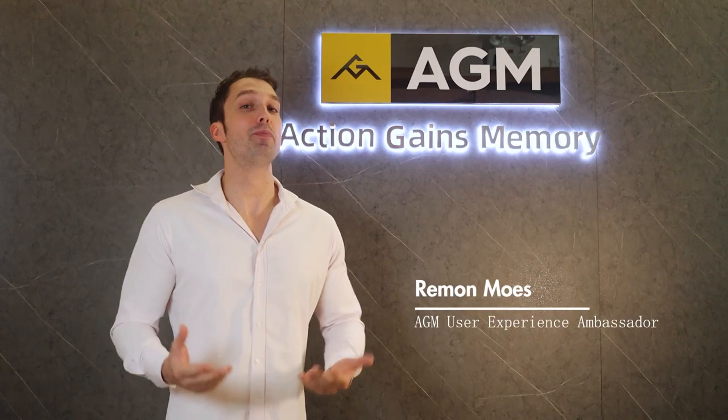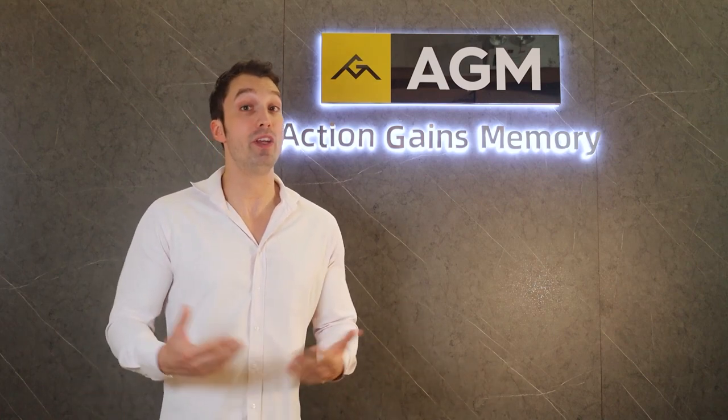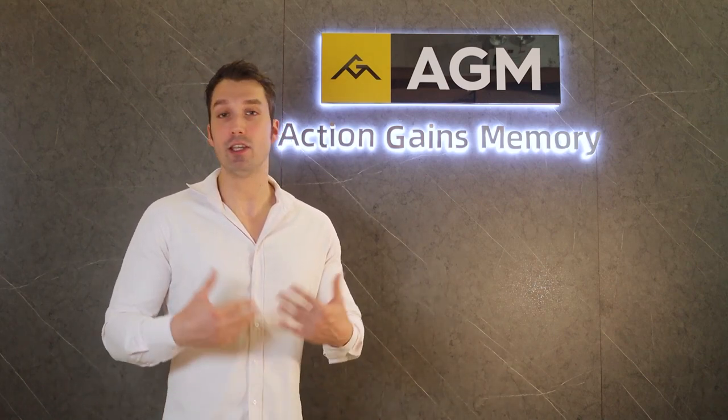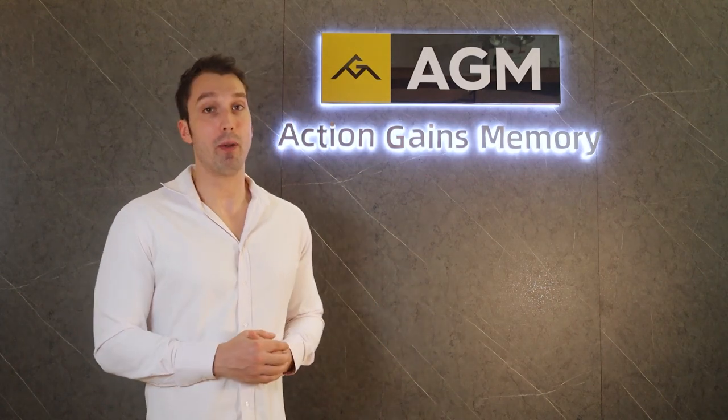Hey everyone, my name is Raymond and I'm User Experience Ambassador here at AGM. So when you're trying to take pictures or shoot video at night, a problem is using the flashlight. You may disturb people or animals that you're trying to shoot. So how did AGM solve this problem?